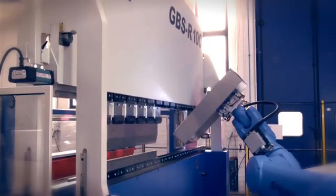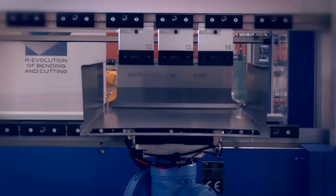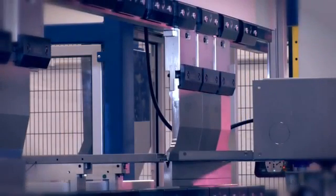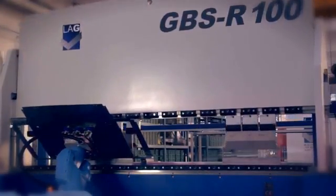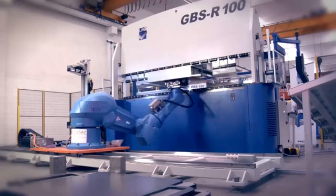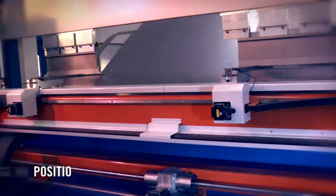The GBSR press brake differs from traditional press brakes with its unique design consisting of a top beam fixed to four side-guided columns which slide on eight ball bearings. The major benefits are the almost total elimination of typical piston friction, elimination of bending axis offset, constant movement precision of the top beam during descent and positioning, and the fastest approach speed currently on the market.